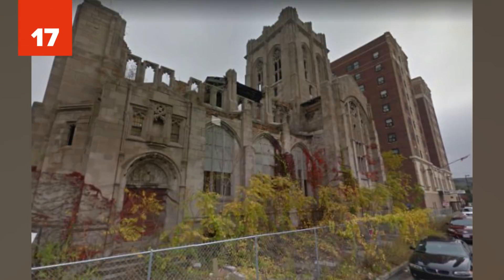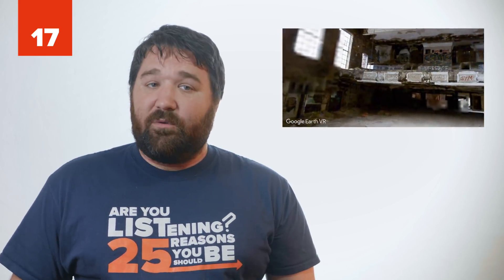Number 17: City Methodist Church, Indiana. In 1926, it seemed like a great idea to spend a million dollars on City Methodist Church in the thriving Gary, Indiana. During its heyday, the church served some 2,000 people. However, once the economy dried up and people left, the church was abandoned and is now a destroyed ruin.